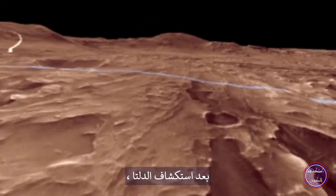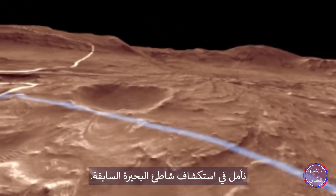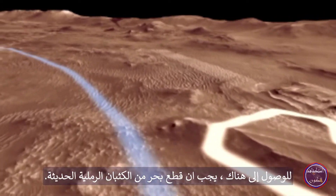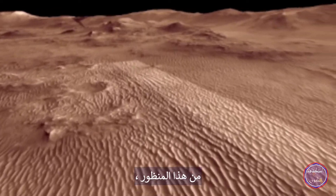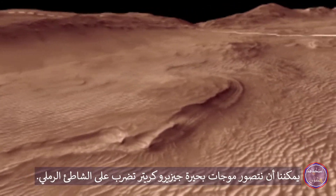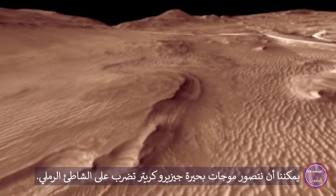After we explore the delta, we hope to investigate the shoreline of the former lake. To get there, we have to traverse around a sea of modern sand dunes. From this perspective, you can see former shorelines curving around a headland. We can picture waves in Lake Jezero beating on a sandy beach.